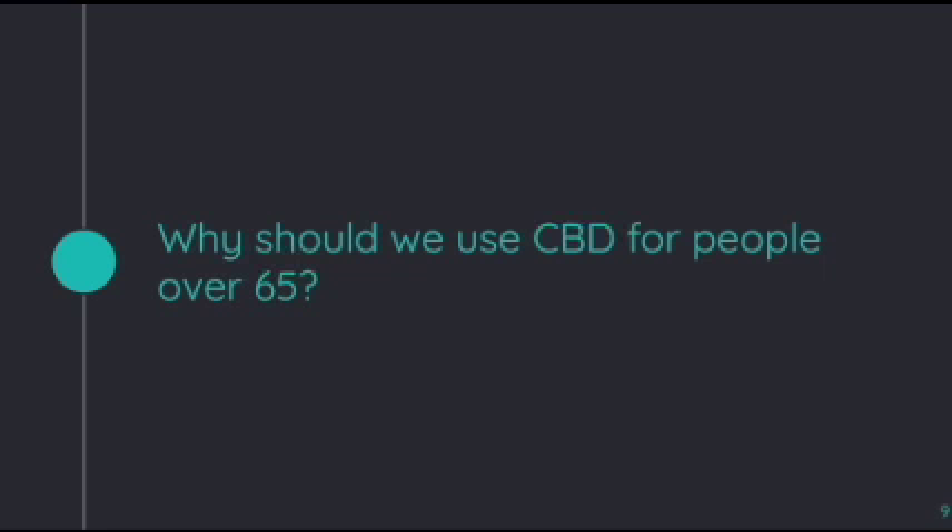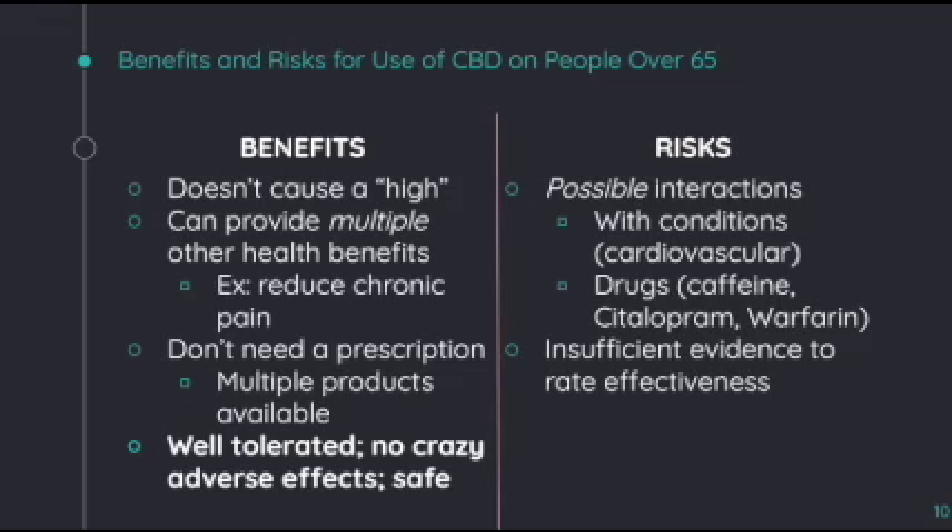Going into a specific patient demographic, why should we use CBD for people over 65? Here is just an overview of the benefits and risks of use of CBD on people over 65. One of the top benefits is that it doesn't produce a high, such that there is no THC in the content. It can also provide multiple other health benefits that elders might have, such as reducing chronic pain. You also do not need a prescription to get CBD, and there are multiple products available. Overall, it is well tolerated, has no serious adverse effects, and is generally safe.